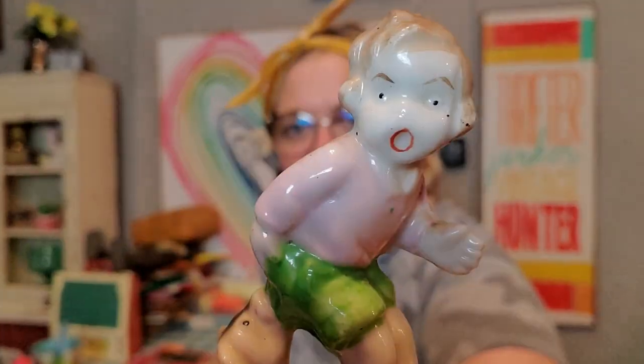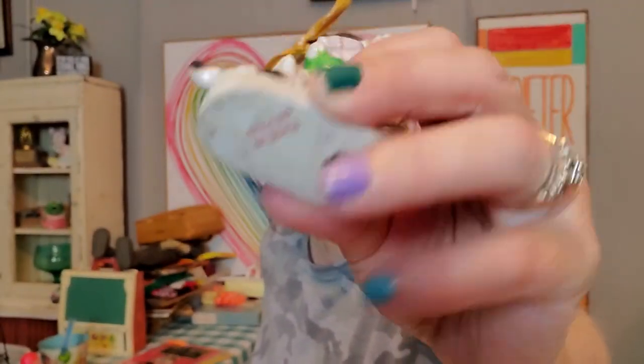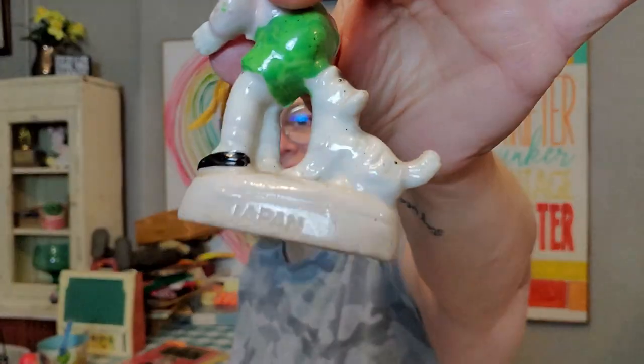Let me show this little figurine — this was cute. I had seen this once before in another store and I didn't buy it, but I did get this one. It is this little boy that's getting his pants chewed off by this dog. But look at that face — oh, I love it so much. It is made in Japan. He is just having a day. It's also marked Japan there on the bottom. Just a fun sculpt and a fun paint — I just thought it was so funny.